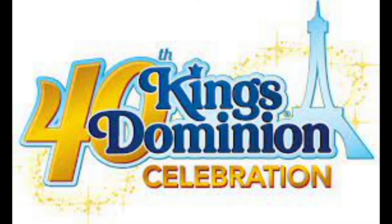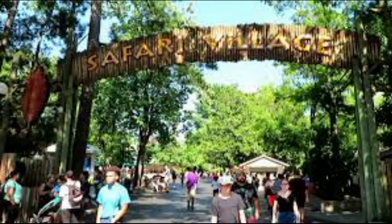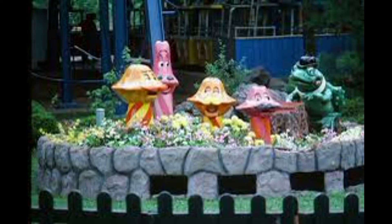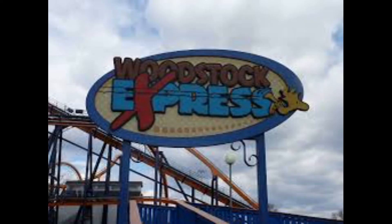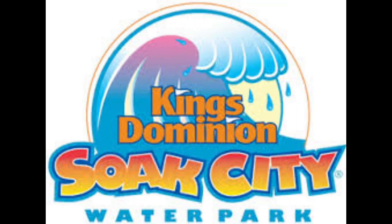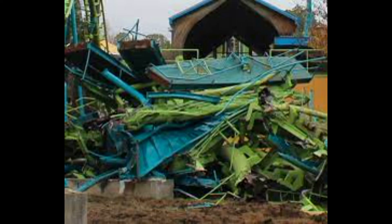2014 the park celebrated its 40th anniversary. For nostalgic purposes, they renamed the Congo area of the park back to Safari Village, and the Grove back to Candy Apple Grove. Well done. And the Ghoster Coaster was renamed Woodstock Express that year. 2015 Waterworks was renamed Soak City, and we also saw two roller coasters close up shop that year — the Hurler and Shockwave.